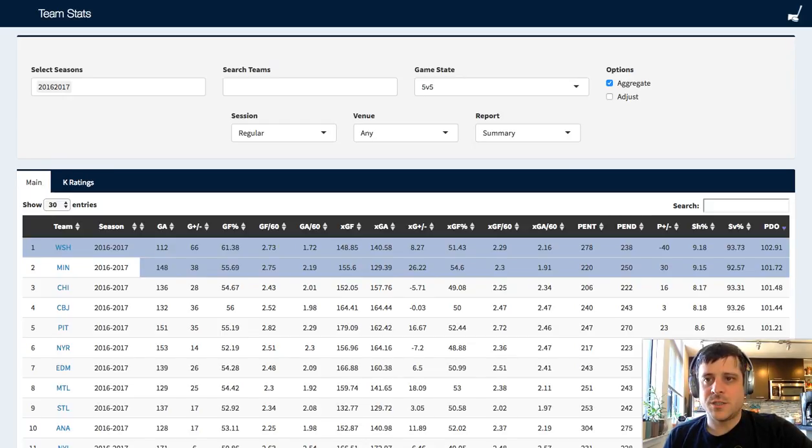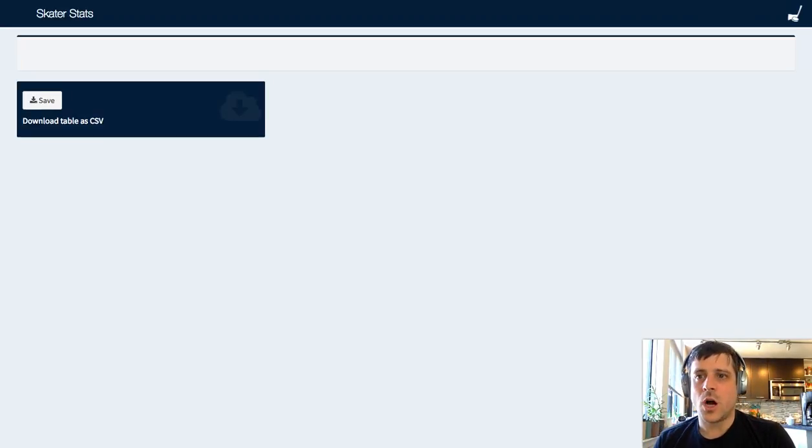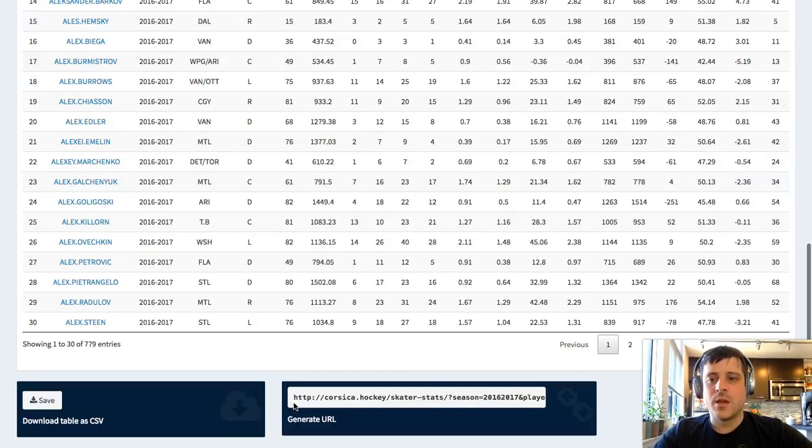Let's hop back to the main page and look at individual skaters, where we can get even deeper. One thing that Manny's added to the site are two buttons at the bottom: CSV export and generate URL. This makes the data a lot more portable. Manny doesn't want to be precious about the data on his site. So if you want to grab this report of all 779 forwards during 5-on-5, you can hit save and it'll create a comma-separated values spreadsheet on your computer. You can import that into Excel or Google Sheets and make your own pretty charts.